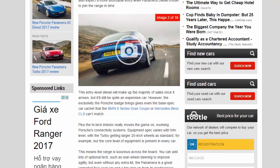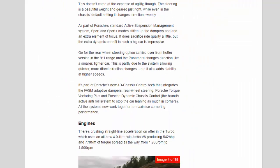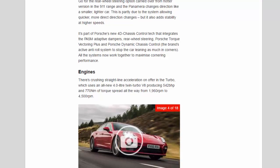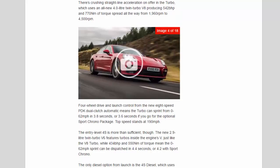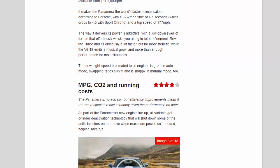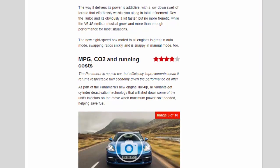It makes the Panamera the world's fastest diesel saloon according to Porsche, with a 0–62 mph time of 4.5 seconds — dropping to 4.3 with Sport Chrono — and a top speed of 177 mph. The way it delivers its power is addictive, with a low-down swell of torque that effortlessly whisks you along in total refinement. Rev the Turbo and it's obviously a lot faster but no more frenetic, while the V6 4S emits a musical growl with more than enough performance for most situations. The new eight-speed box mated to all engines is great in auto mode, swapping ratios slickly and snappy in manual mode too.